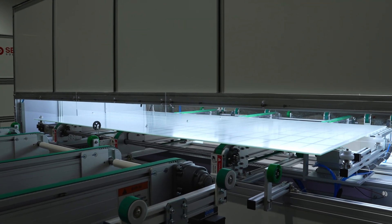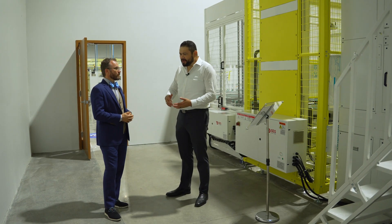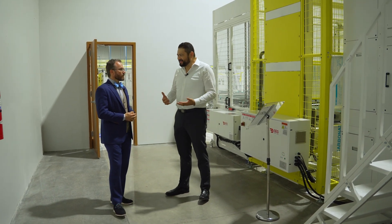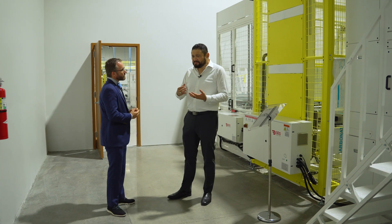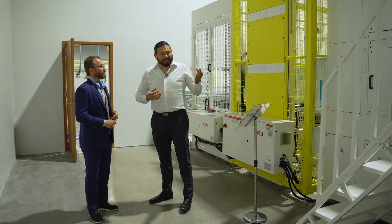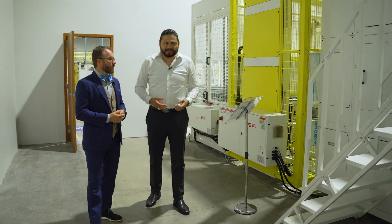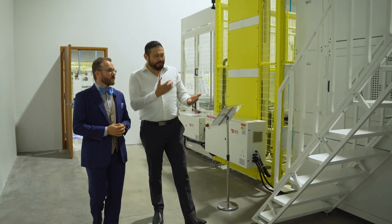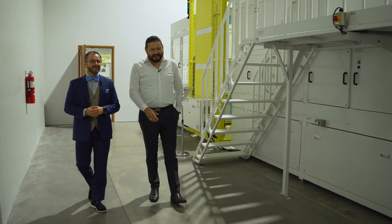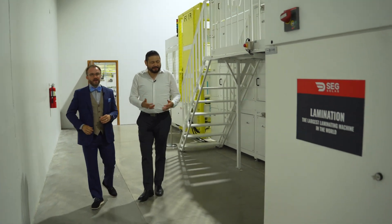Some of our buyers are huge — multiple gigawatt a year buyers. As they've walked through this facility, they are also just flabbergasted, blown away at the scale of all this equipment. This is the largest line in the world. It's massive, it's running faster, it's bigger. The stereotypical 'bigger in Texas' — 100% that case here. It's the biggest one in the world.